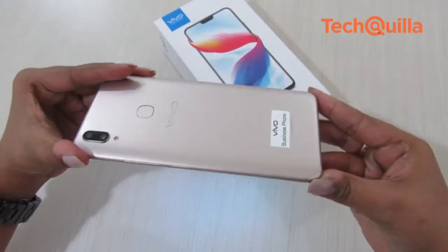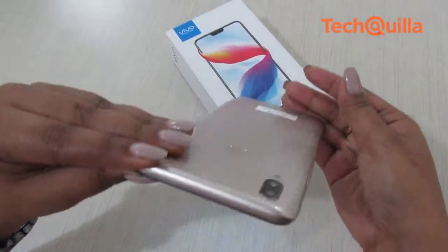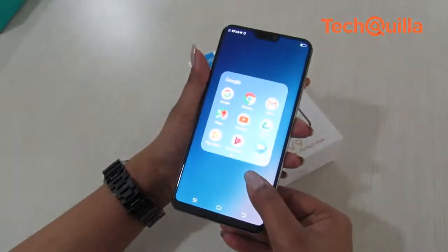Vivo V9 would surely keep selfie enthusiasts happy. It is a good competition to Moto X4 and Oppo F7 in the same price segment.